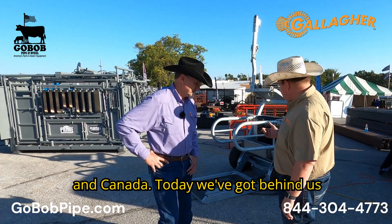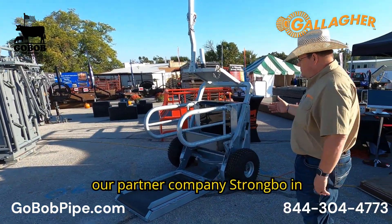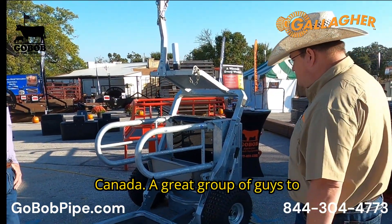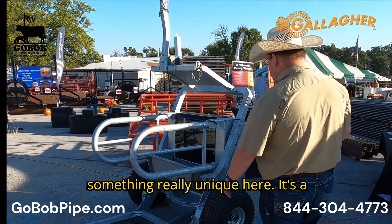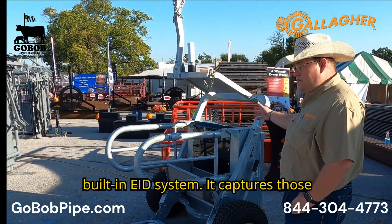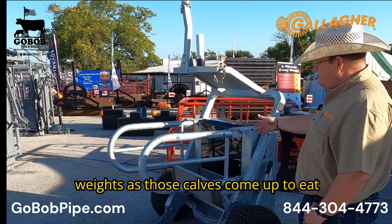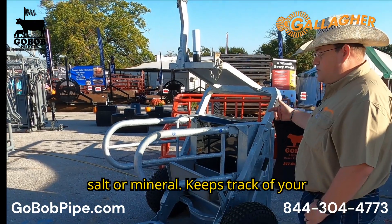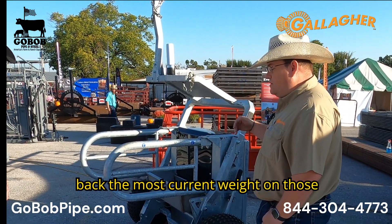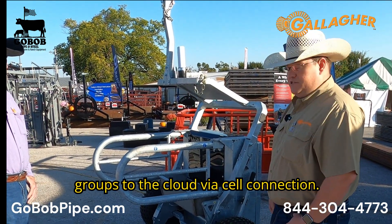Today we've got behind us the Gallagher Auto Weir. It's built by our partner company Strongbow in Canada — a great group of guys to work with. They've really innovated something unique here. It's a front-foot weighing device with a built-in EID system. It captures weights as calves come up to eat salt or mineral, keeps track of your average daily gains and rate of gains for the whole group, then shoots the most current weight on those groups to the cloud via cellular connection.